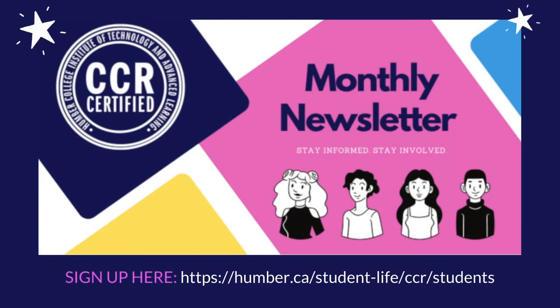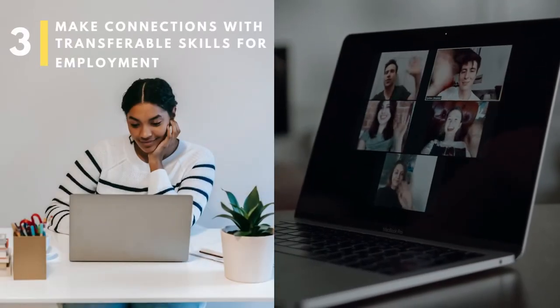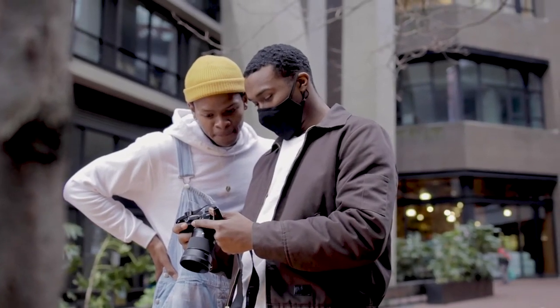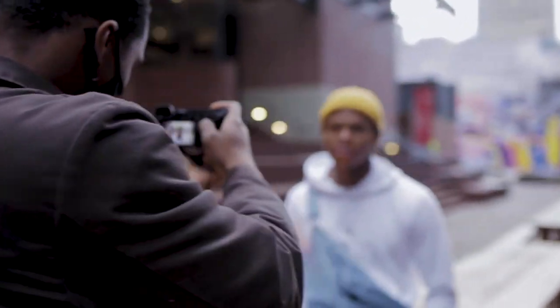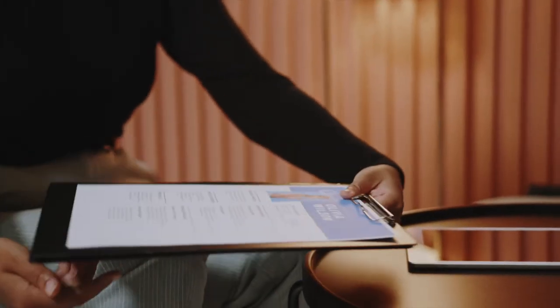Follow us on social media or sign up for our monthly newsletter to stay connected on upcoming events. Understanding how your skills can be applied to various industries and jobs opens you up to more opportunities. Take a look at our competency framework to find achievement statements for each transferable skill for employment — this will help you prepare for an interview to present how your current skill set can be applied to the opportunity ahead of you.